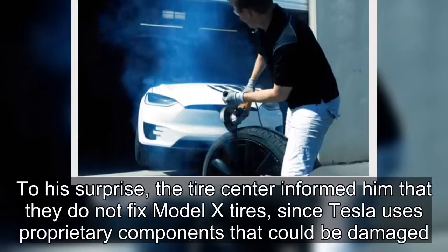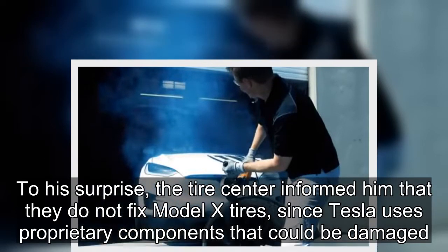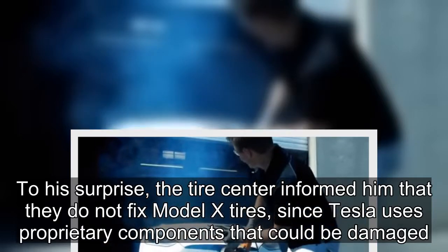To his surprise, the tire center informed him that they do not fix Model X tires, since Tesla uses proprietary components that could be damaged.